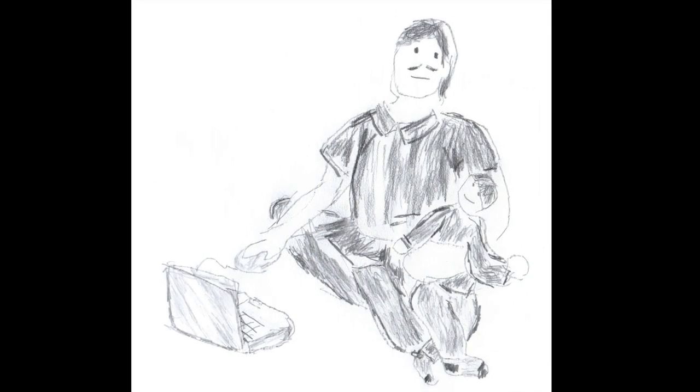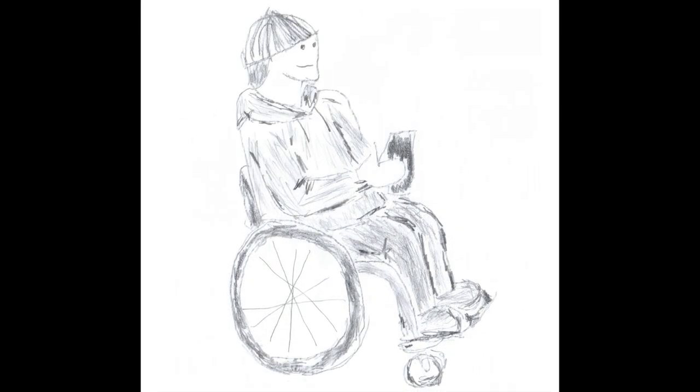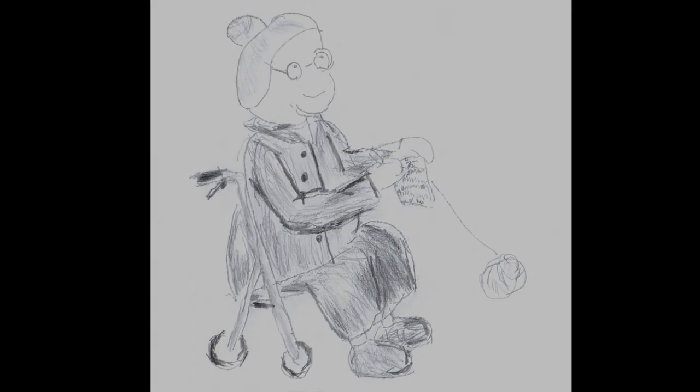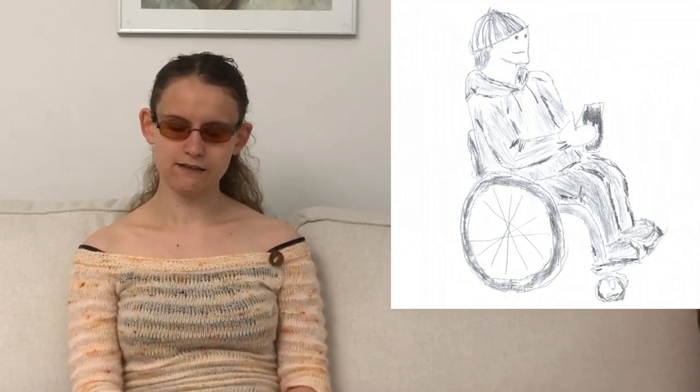We have a few example users here. Matti moves in a wheelchair and checks his mobile phone to see if there is an accessible entrance to the restaurant chosen together with his friends. He doesn't need accessibility in web, but does in the built environment.